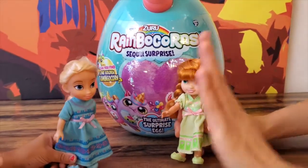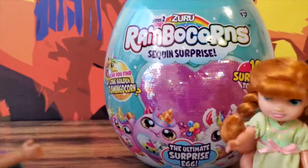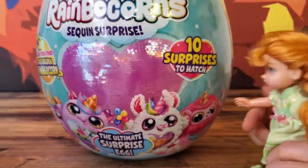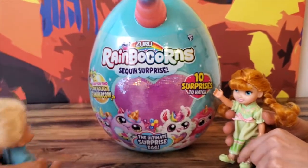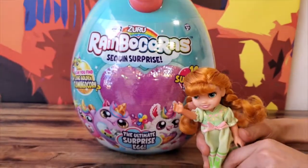Hi friends! We've got the Rainbowcorn secret surprise behind us. Let's pet it — we could pet it! Did you see that huge unicorn pink and blue horn up there? That's our favorite color.